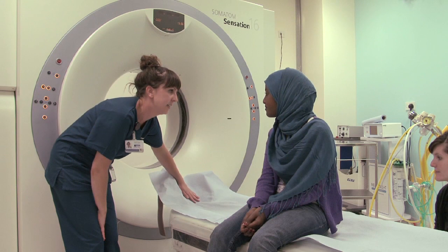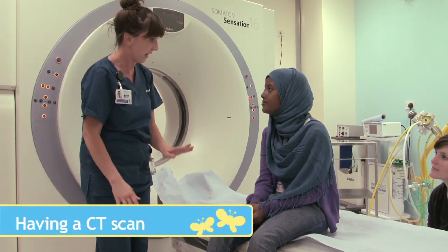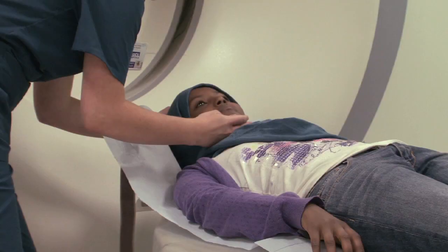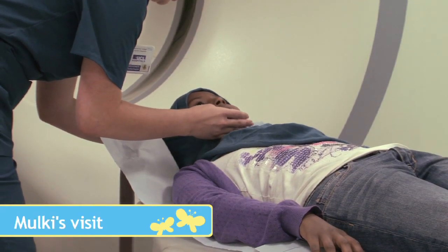A CT scan is very similar to an MRI scan, but it's a lot smaller in size. We followed Melky. It was taking scans of my head to see if it was okay.